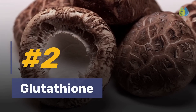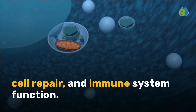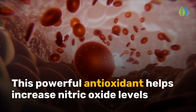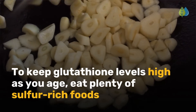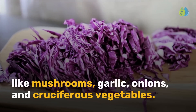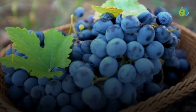Number 2 is glutathione. Glutathione is a molecule that helps with detoxification, cell repair, and immune system function. This powerful antioxidant helps increase nitric oxide levels by getting rid of free radicals that damage nitric oxide molecules. To keep glutathione levels high as you age, eat plenty of sulfur-rich foods like mushrooms, garlic, onions, and cruciferous vegetables, or supplement with glutathione precursors like N-acetylcysteine or glutamine.